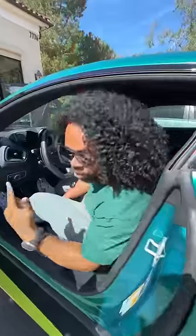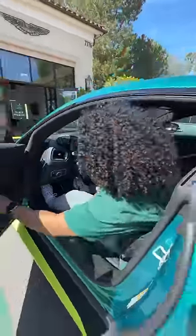Behind me is a Tesla Model S Plaid, and this is one of the best dailies you can buy. For a weekend car I'd still have something else, but for an everyday A-to-B, this is hard to top.